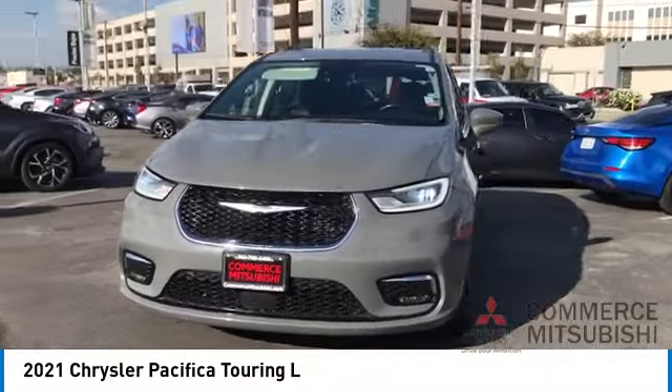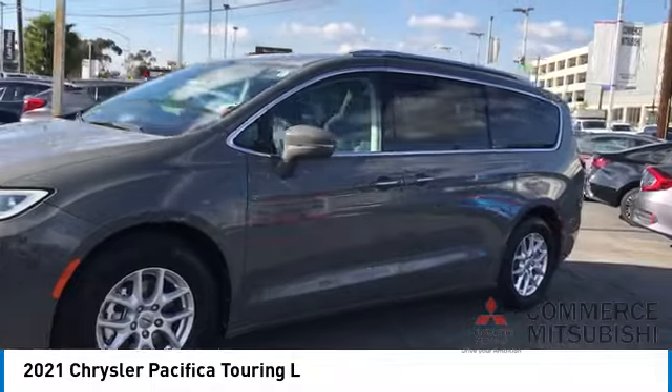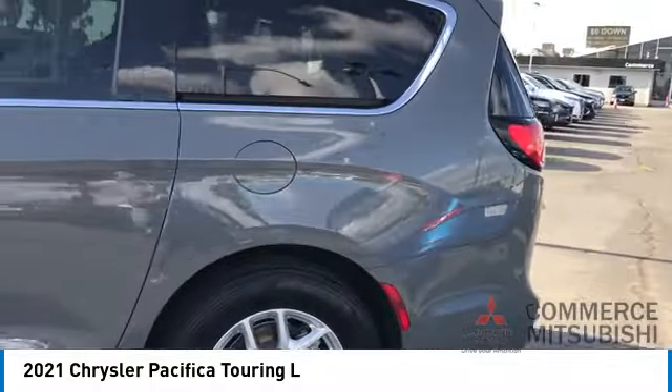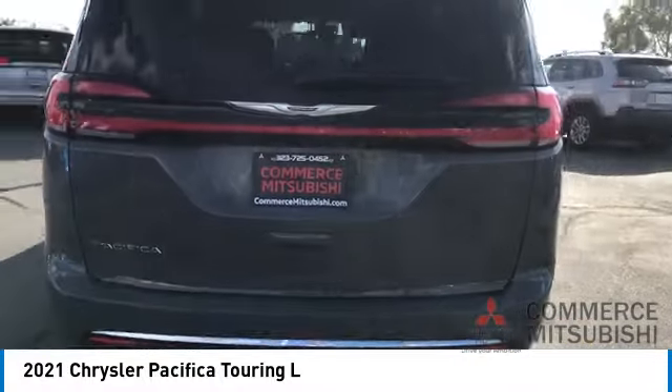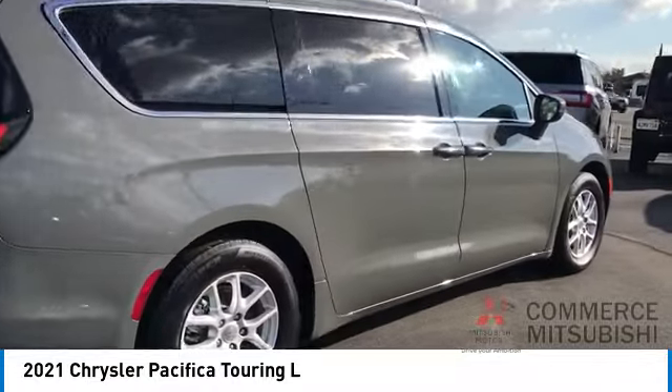Stop by and take a look at the 2021 Pacifica. The Pacifica crossover features the driving attributes of a sedan and the utility and space of a minivan or SUV. The Pacifica has top-notch safety scores, an upscale interior, and a spacious cabin that leaves room for your family to grow.